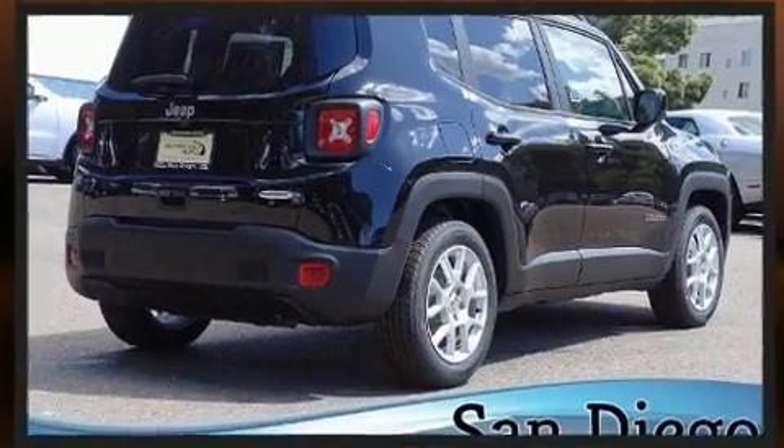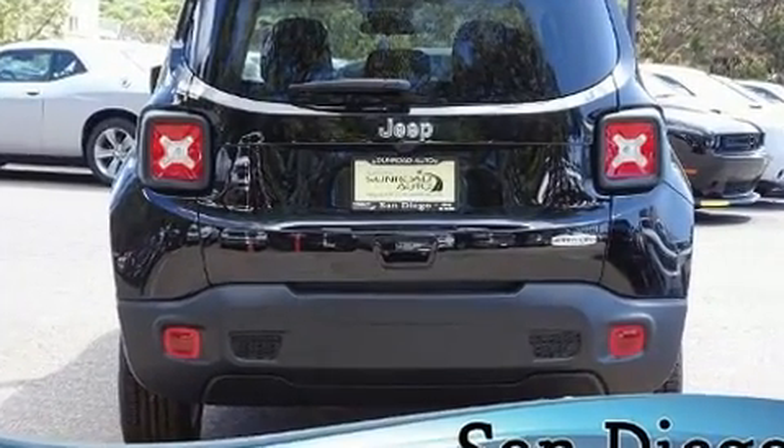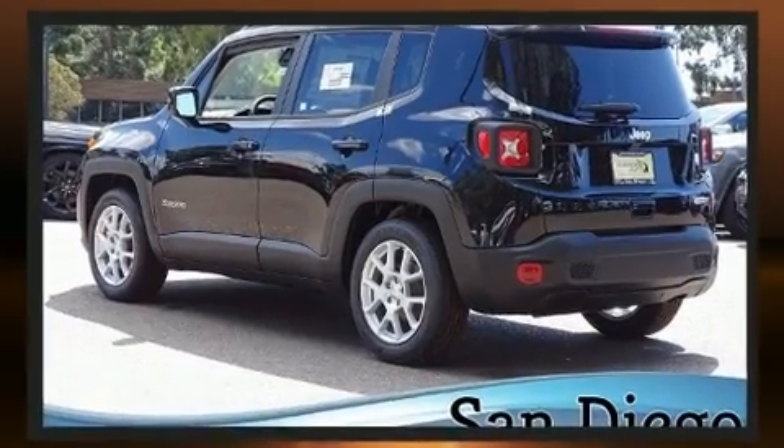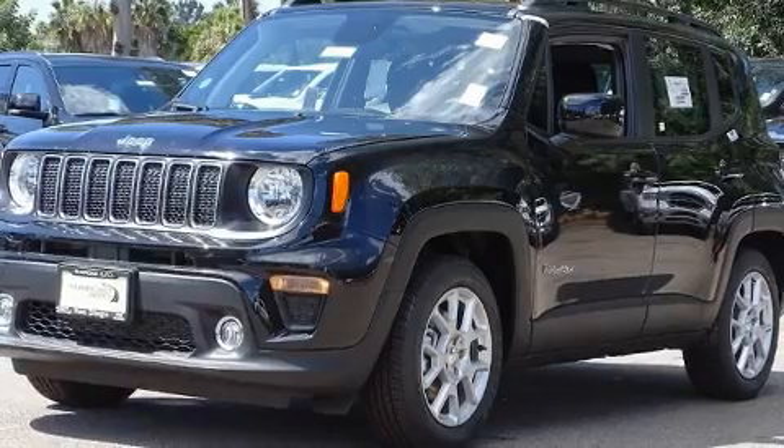Jeep prioritized fit and finish as evidenced by a trip computer, front dual-zone air conditioning, power door mirrors and heated door mirrors, remote keyless entry, a roof rack, and one-touch window functionality.